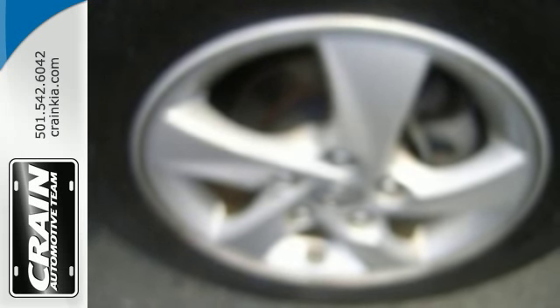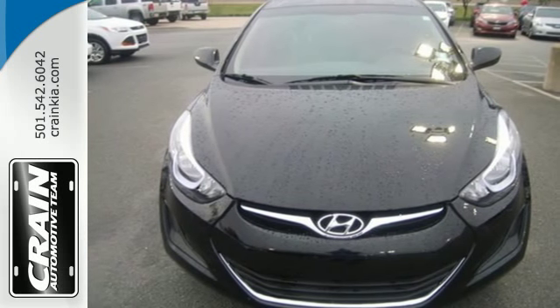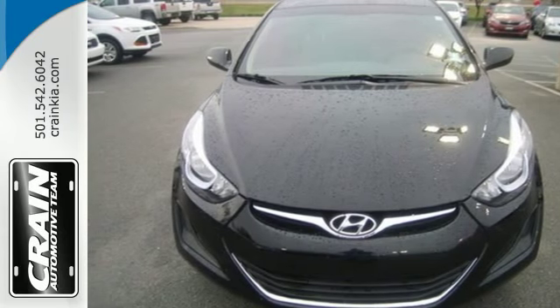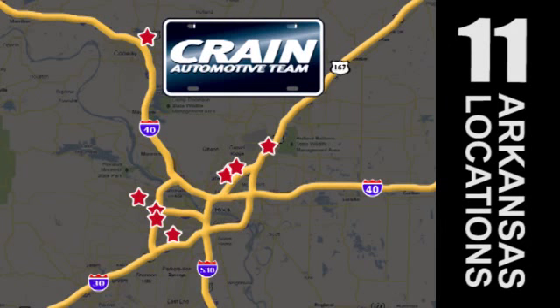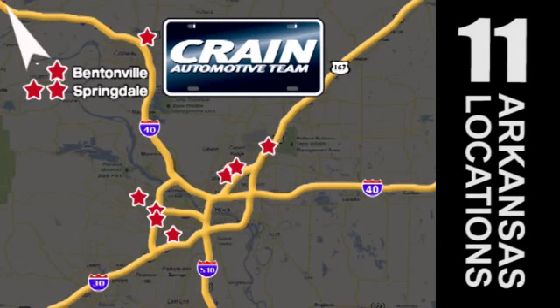Don't just sit there — get up and go in this 2014 Elantra. Visit us anytime at craneteam.com.